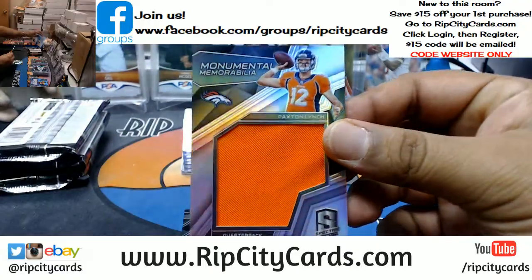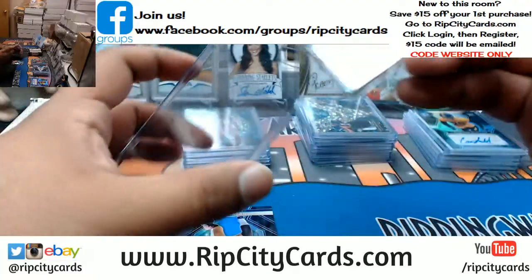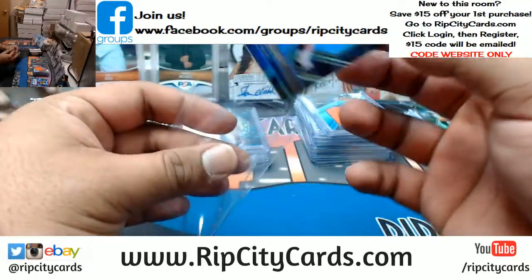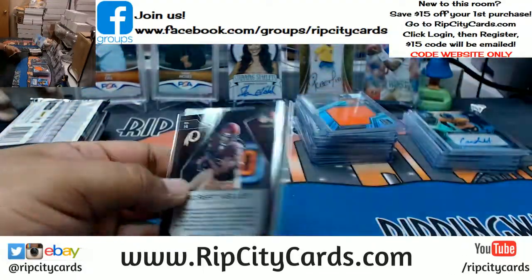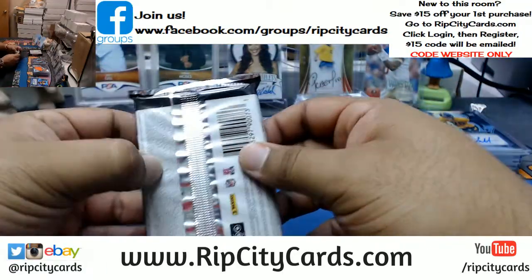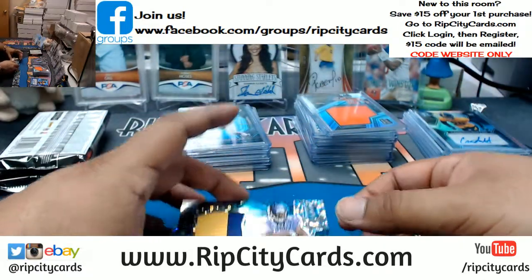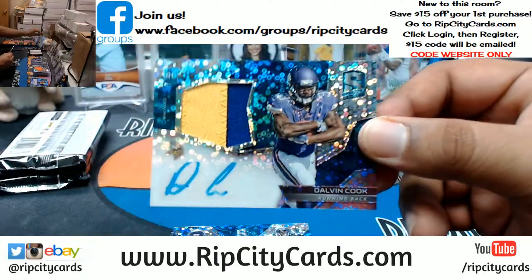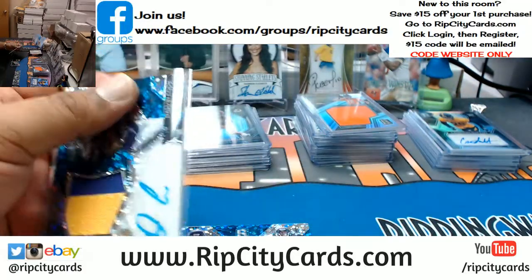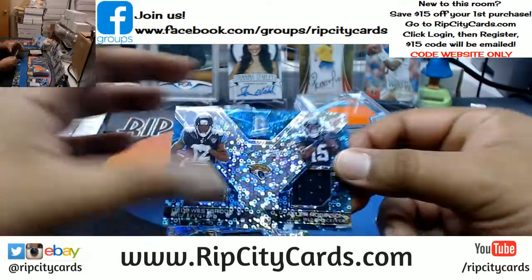Cowboys Dual Relic, Dak Prescott, Cole Beasley, that is to 189. For the Redskins, Robert Kelly, that is to 99. Nice one right here — Dalvin Cook RPA for the Vikings, two-color patch, numbered to 275 for this week.